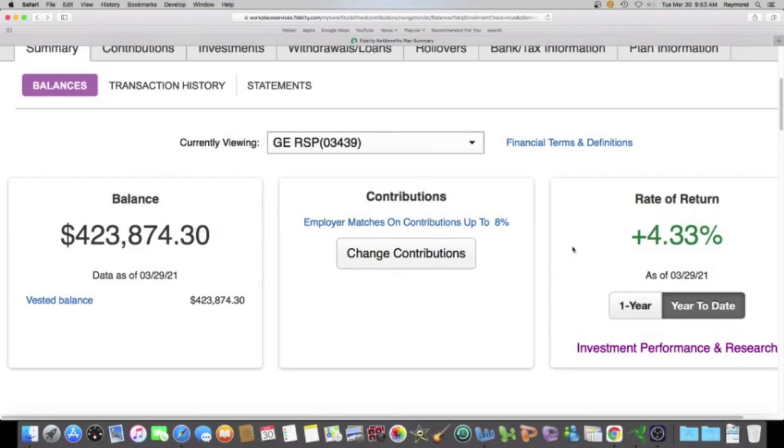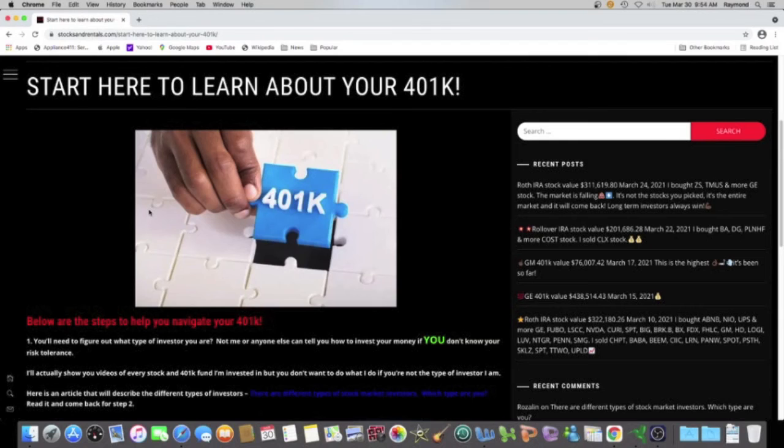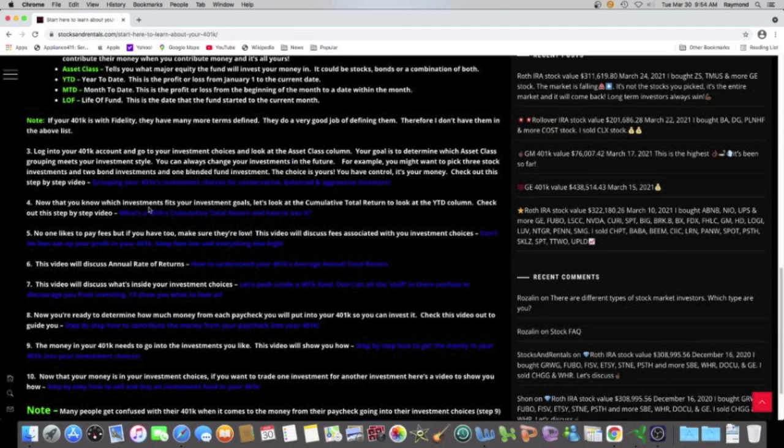How did I get all this money — over $400,000? I'm going to show you because I want you to be able to do better than me. Go to Stocks and Rentals, click on the menu, and I have a page called Start Here to Learn About Your 401K. There are 10 steps — 10 easy steps — and all the steps either have an article or video you can look at. You don't have to do it all in one day. You can do the first five steps, come back, and check out the last five.